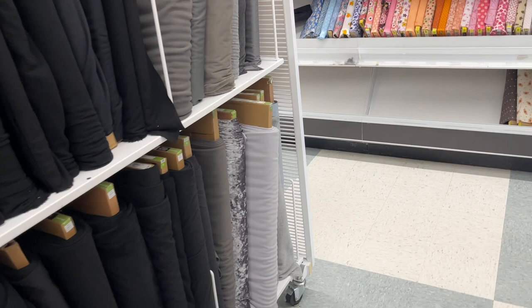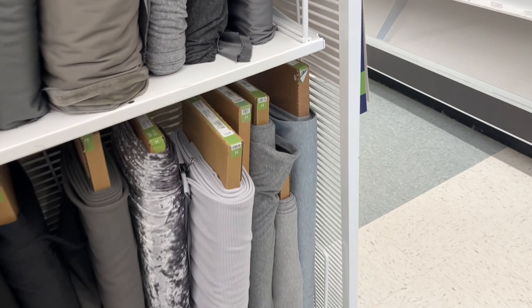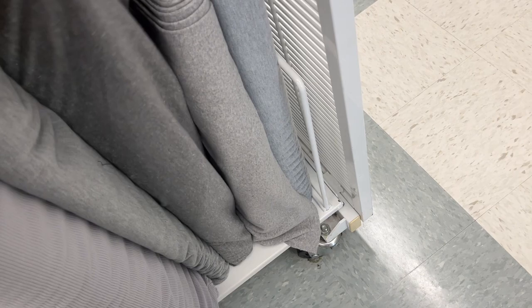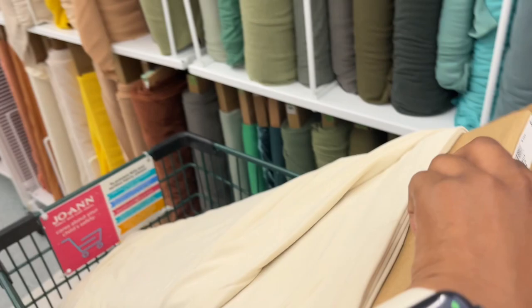I'm gonna get a price check. I want a gray color, maybe a light gray. This one is kind of thick though. I want this but in a lighter color — I don't like those materials. This is more what I want but I don't like that color, so we're not gonna get that today. But I am gonna get these two — this is what I want right here.